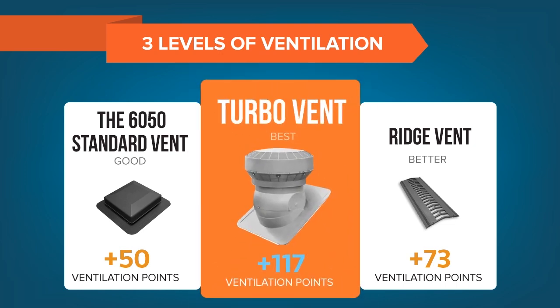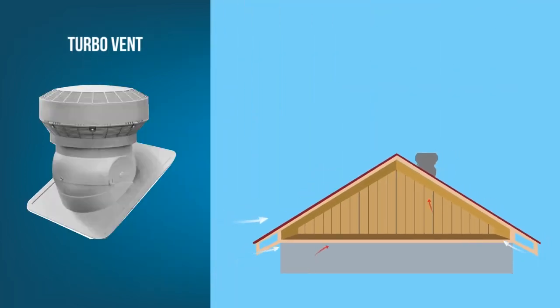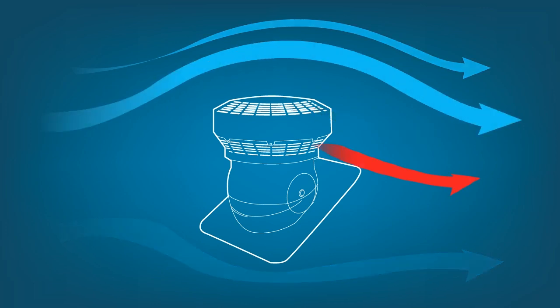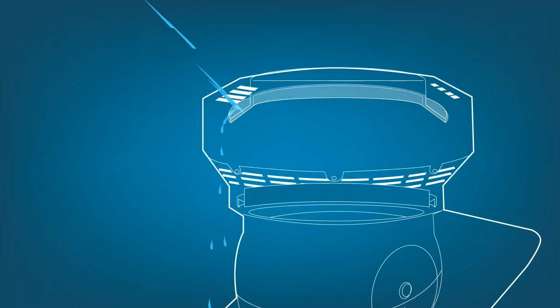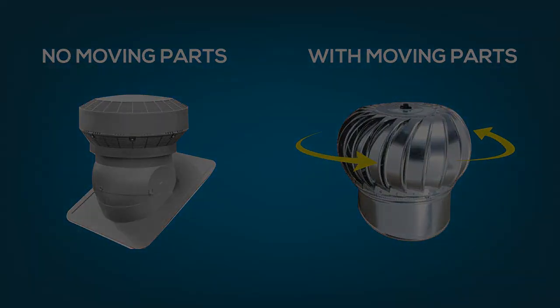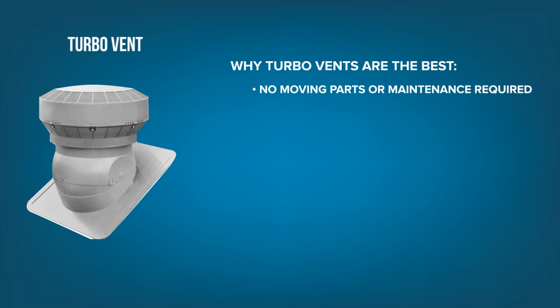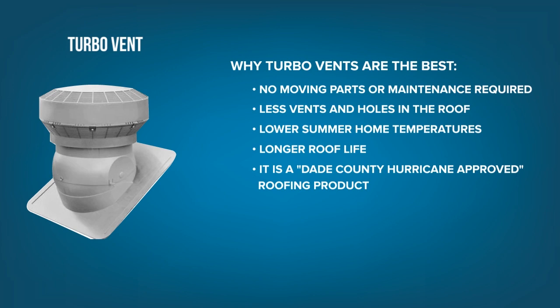The best option is the newer-designed turbo vents, which are not to be confused with the old whirlybird-style turbine vents. These have no moving parts and use the power of low and high-pressure areas to take advantage of the flow of winds to create a suction effect that pulls hot air from the home better than everything else available on the market. These get 117 points of ventilation without factoring in the variable increase from wind power. There are even special baffles built inside to allow air to come out without letting rain or snow into your roof space. With no maintenance or moving parts, the turbo vent is the best way to increase the flow of air into and out of your attic space. They reduce the total number of holes needed in your roof, offer lower summer home temperatures, increase the life of your shingles, have been hurricane weather tested, and require no work from the homeowner to do their job.